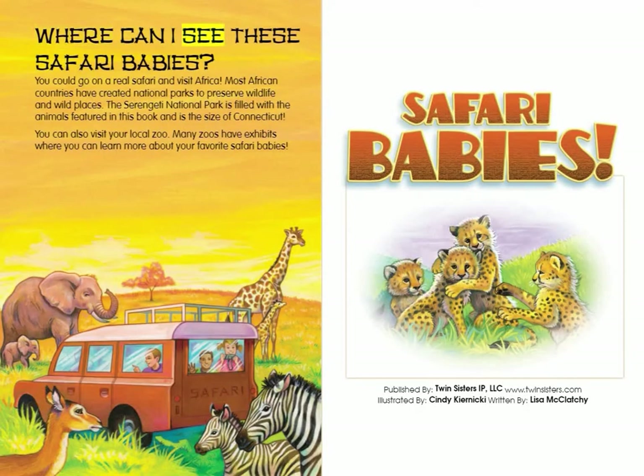Where can I see these safari babies? You could go on a real safari and visit Africa. Most African countries have created national parks to preserve wildlife and wild places. The Serengeti National Park is filled with the animals featured in this book, and is the size of Connecticut. You can also visit your local zoo. Many zoos have exhibits where you can learn more about your favorite safari babies.